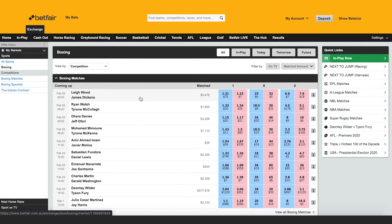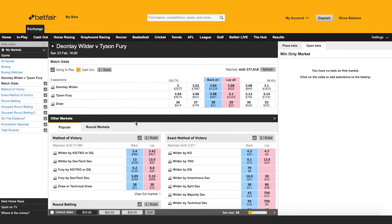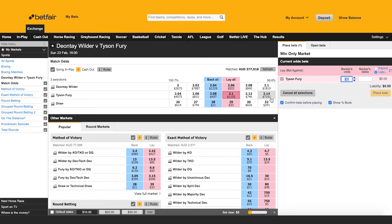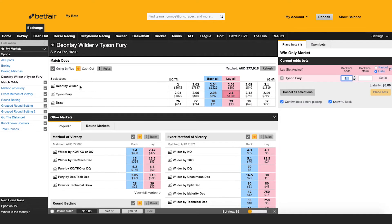There's a big fight this weekend between Deontay Wilder and Tyson Fury — the rematch actually. I'm interested in laying the Gypsy King, Tyson Fury, at $2.10. I want anything to happen except Tyson Fury winning. In this case that means I want Deontay Wilder to win or there to be another draw, because that's happened before when these guys fought the first time.